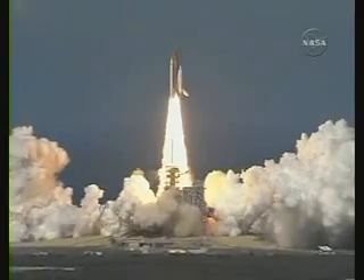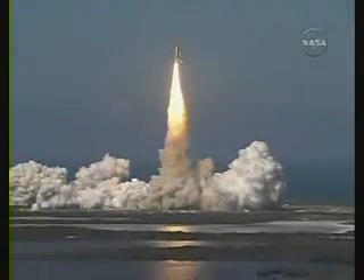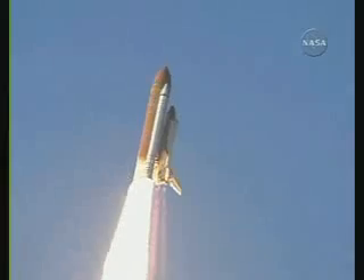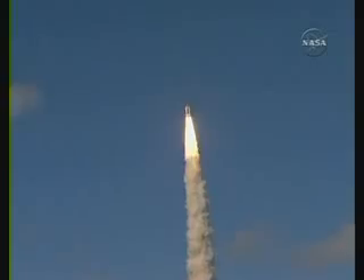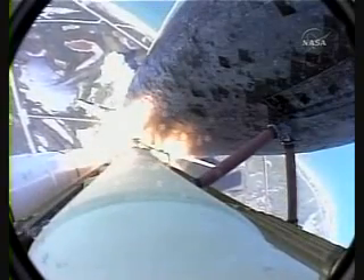Best of luck to the International Space Station's newest laboratory. Houston, Discovery, roll program. Roger, roll, Discovery. Houston now controlling the flight of Discovery, a man-made rising sun on behalf of Japan. Discovery on the proper alignment, heads down wings level for the eight and a half minute ride to orbit.